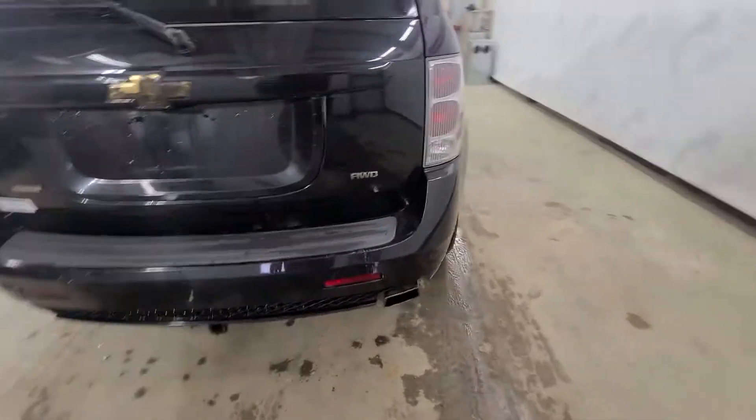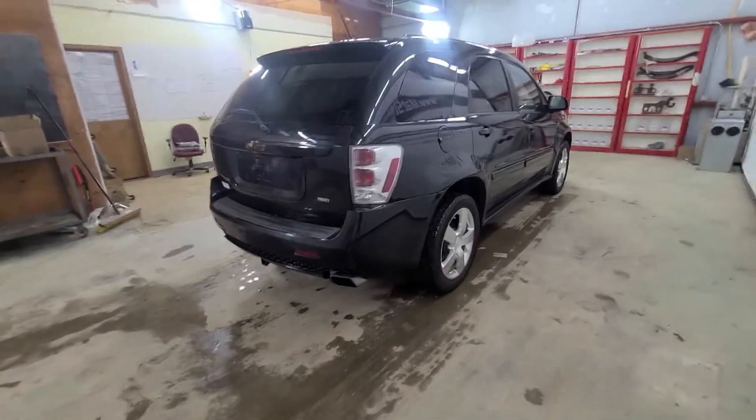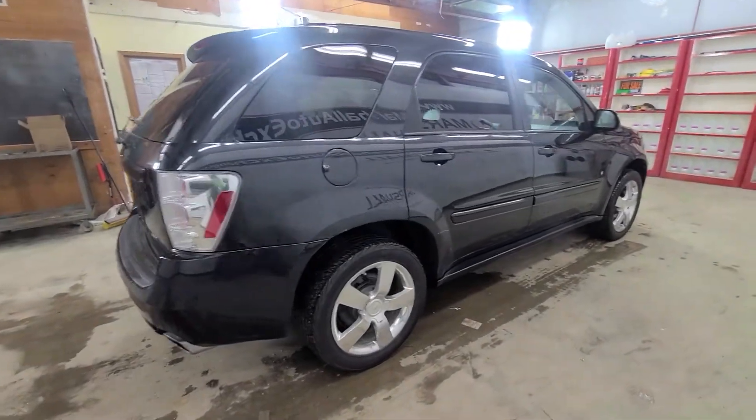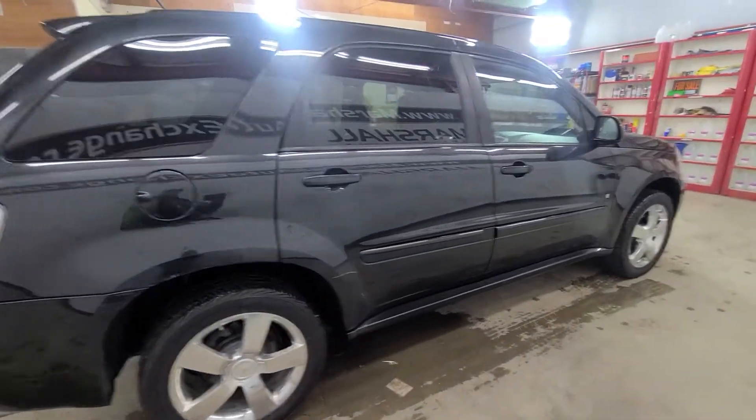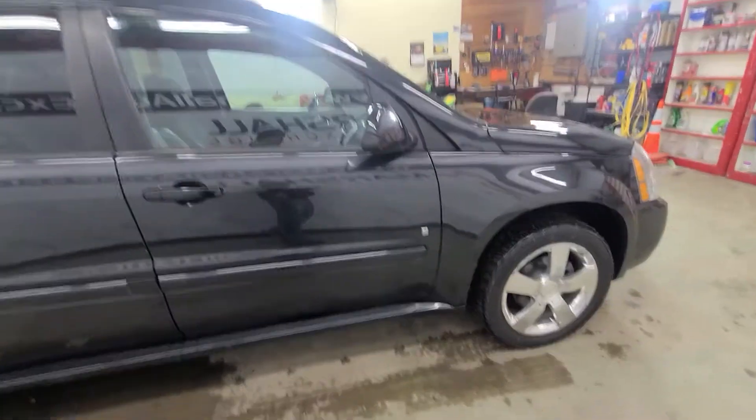Then the all wheel drive badge on the other side. That dual exhaust really complements the chrome accents on the vehicle — nice accents that look nice all the way through. So nice fit and finish on the Equinox.